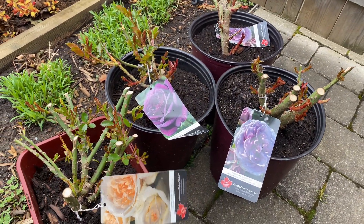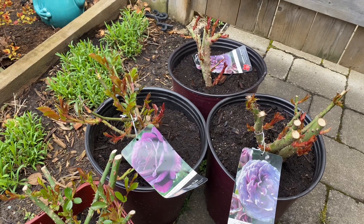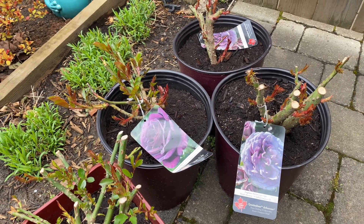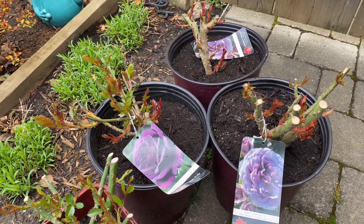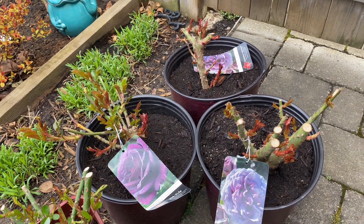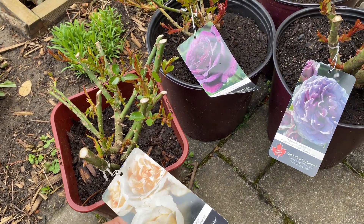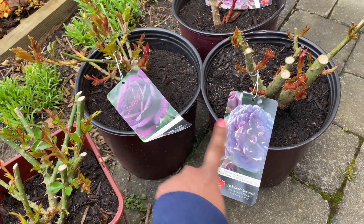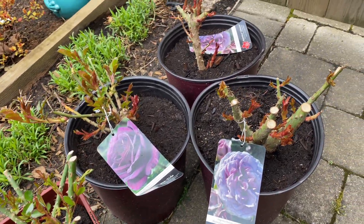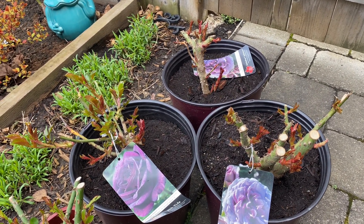I'm so excited to try these new roses in my garden. They're putting out a lot of shoots so I think they'll get going pretty soon once planted. Roses are better once they're settled, so I don't expect too much this year — I just want to get them in the ground and maybe experience a few blooms. The climbing roses will go in the front garden, and the shrub roses will likely go in the backyard, though if there's room I'd love them together since the colors look beautiful.